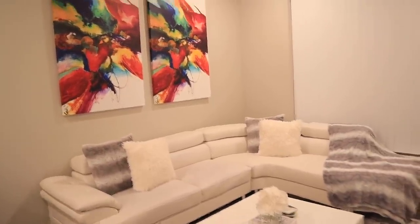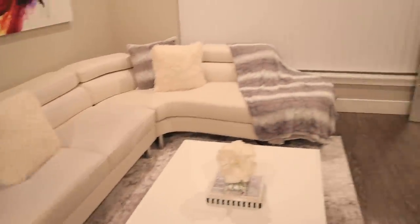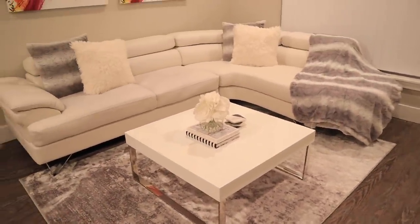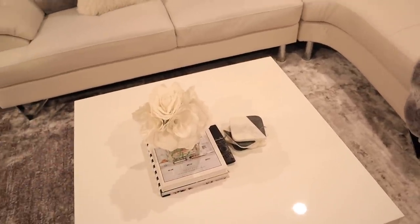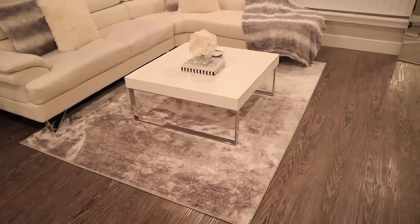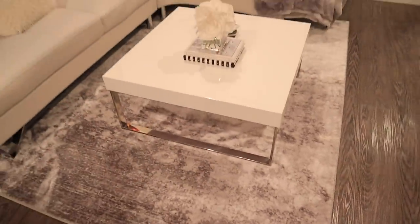Moving down here, these pillows are from Amazon, they came in a set of two, and the blanket is also from Amazon. My coffee table is from Wayfair — it's low which I like. I have some coffee table books with a flower from Home Goods and some coasters also from Home Goods. Over here my rug — I just got this like a month or two ago off Wayfair and I love it. It's super nice, super soft, it just goes with the vibe way more. It's a five by seven and it wasn't too expensive.